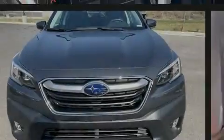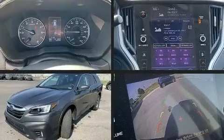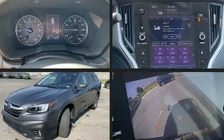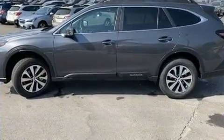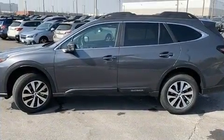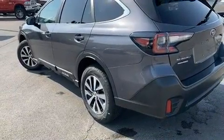Familiarize yourself with the 2020 Subaru Outback. With less than 10,000 miles on the odometer, this four-door sport utility vehicle prioritizes comfort, safety, and convenience. Under the hood, you'll find a four-cylinder engine with more than 170 horsepower, providing a smooth and predictable driving experience.